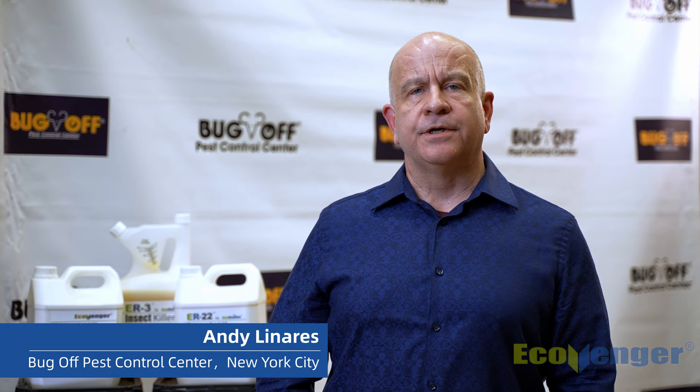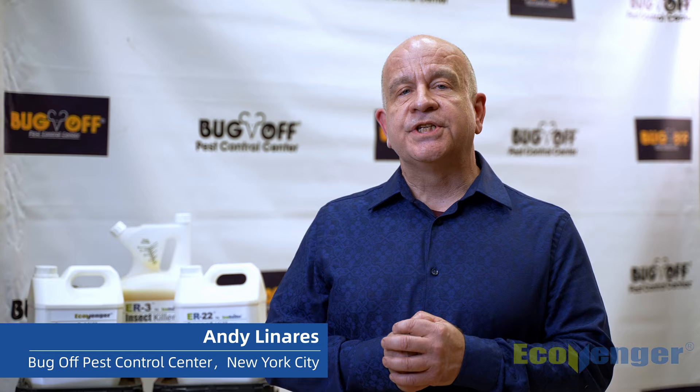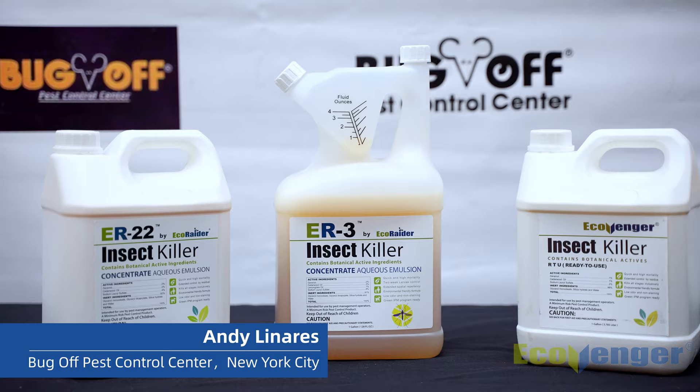Hi, I'm Andy Linares and I run Bug-Off Pest Control Center in New York City where we offer everything in pest control. Since 2014 we've been carrying the EcoVenger line of products.